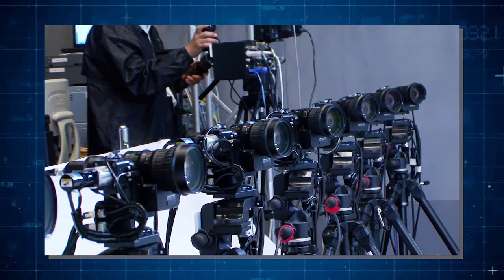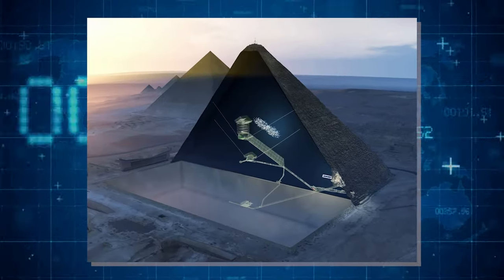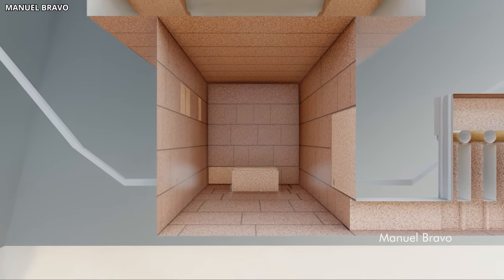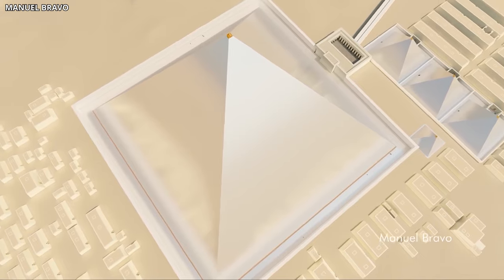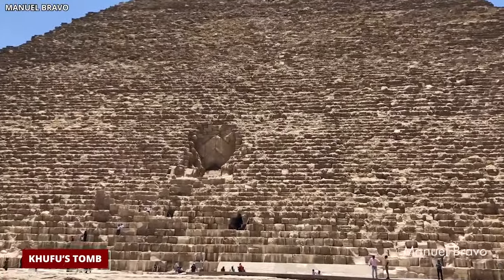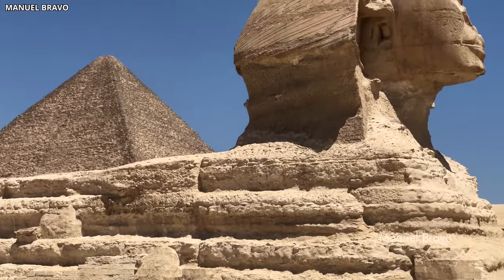But the mystery deepens further. Modern technology like robotic cameras has explored these shafts, revealing hidden doors and chambers inside. This raises the question: what were the ancient engineers trying to achieve? Adding to the intrigue is the subterranean chamber — a rough, unfinished space carved into the bedrock. Unlike the polished upper chambers of the pyramid, this one is rugged and unfinished, leading to speculation about its original purpose. Was it meant to be Khufu's tomb, a symbolic underworld, or perhaps a practical defense against flooding? The chamber's incomplete state has sparked all sorts of ideas about why it was abandoned mid-construction.